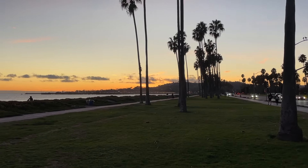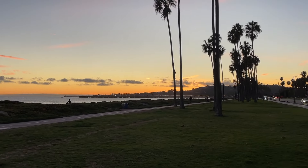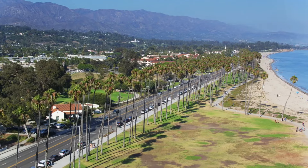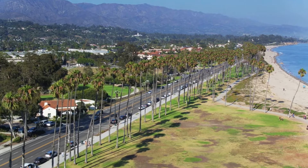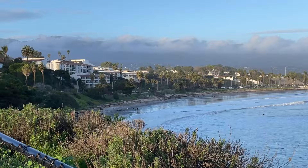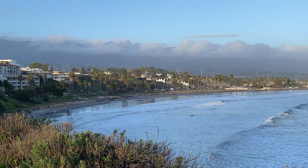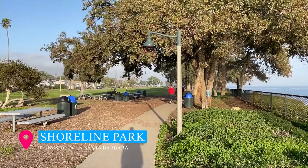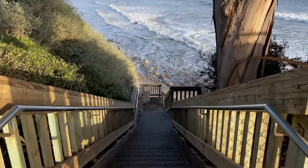Now let's bask in the beauty of Santa Barbara's many parks, starting with Chase Palm Park, just steps away from East Beach. This narrow yet enchanting park boasts palm trees, fountains, a lagoon, and a fantastic playground. For a mesmerizing view of Leadbetter Beach, the harbor, and the distant Channel Islands, head to Shoreline Park, where you can also stroll down to the beach during low tide.